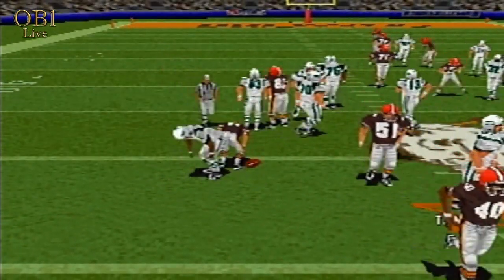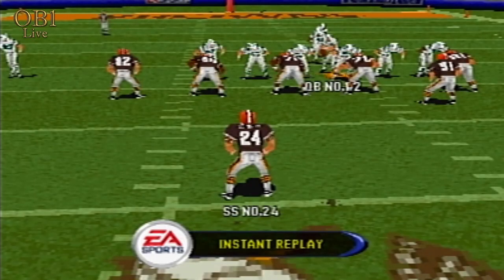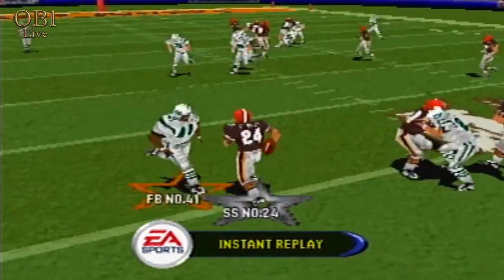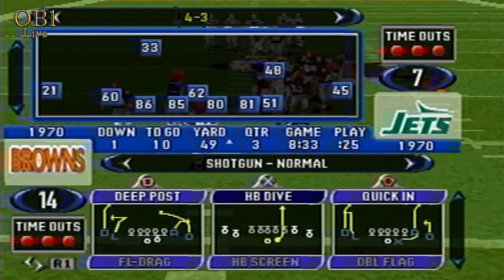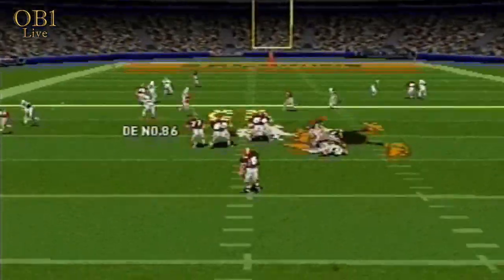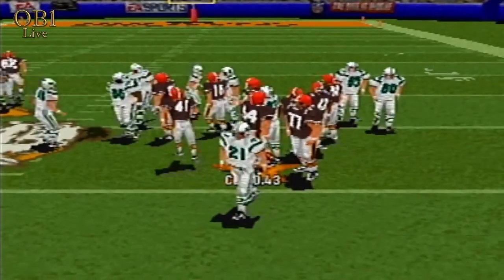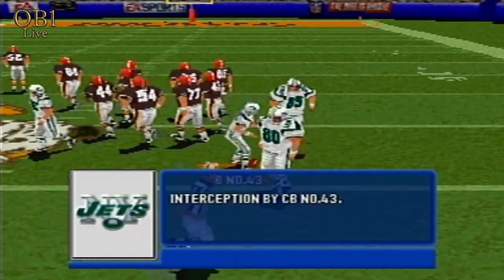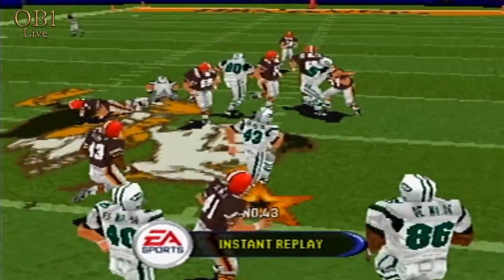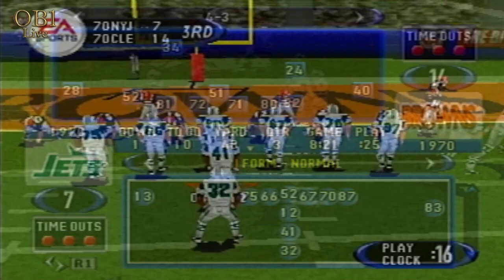Number 41 makes the stop at midfield. Number 24 just stepped up and made that catch — that shows great awareness of where that quarterback was looking to throw it. It's intercepted; number 44 makes the stop at the 48. He just stepped in front of that one. He saw his opportunity and boom, he took it. He just stepped in right to pitch — nice play on this drive.